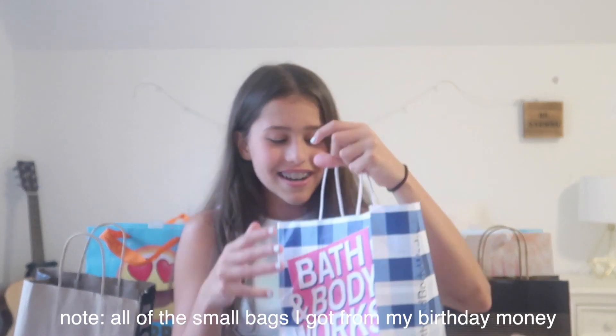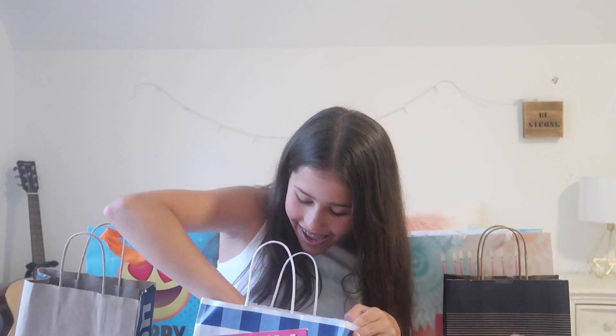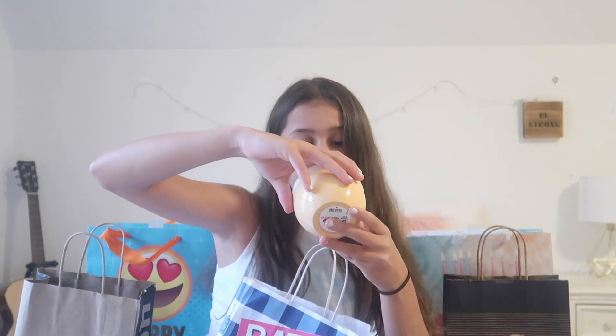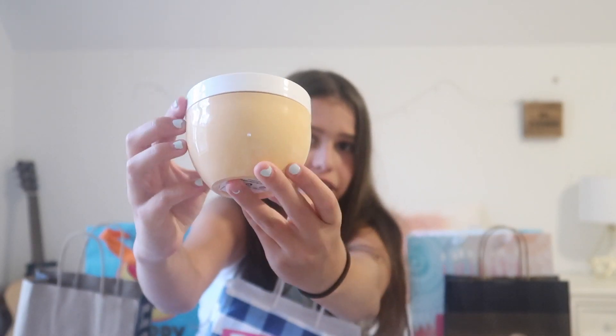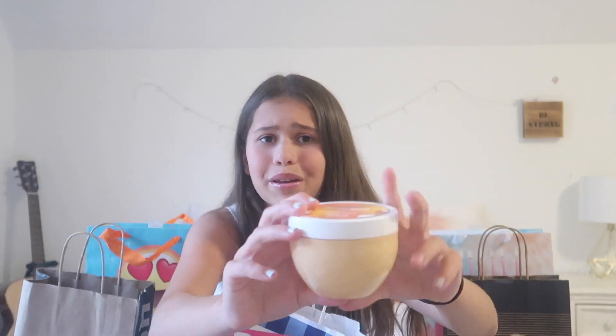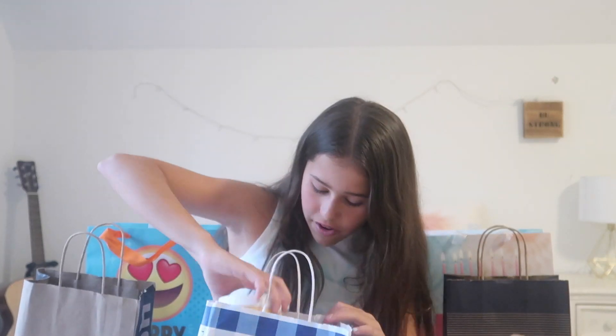First from Bath & Body Works I got this super cool warm vanilla sugar fragrance mist — I use it for my room but it smells so good. Next I got this coconut water refreshing radiant skin body butter. I love the packaging, it's like a light baby orange. It looks super refreshing and also smells amazing. Lastly from Bath & Body Works I got this At The Beach vitamin shower gel.